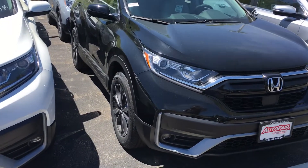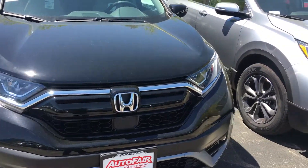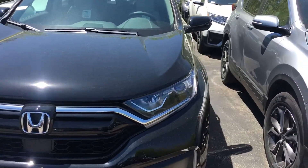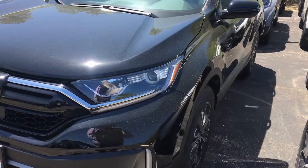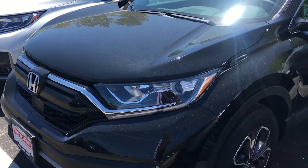Good morning Linda, this is Sammy at AutoFair Honda. Lisa at our BDC department asked me to make this short video for you for the all-new 2020 Honda CR-V — black on gray or beige. It's a beautiful car inside and out.